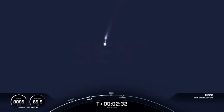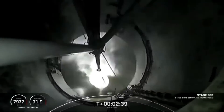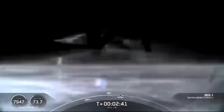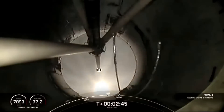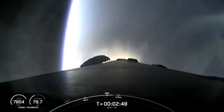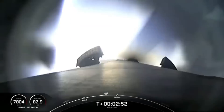Main engine cutoff. Stage separation confirmed. MVAC ignition. And there you heard those callouts back-to-back, which again were MECO, Stage Separation, and SES-1. Coming up shortly, we should hear a callout for fairing separation, but as a reminder, we will not be showing it on screen.